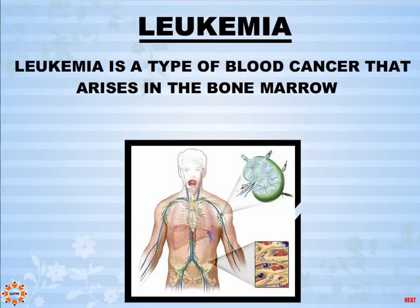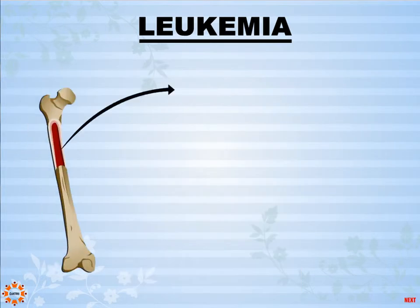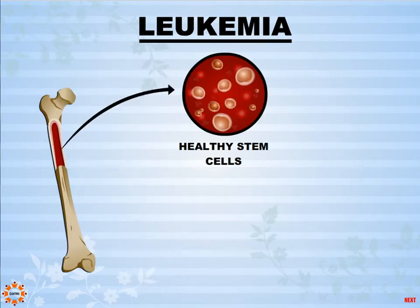Leukemia is a type of blood cancer that arises in the bone marrow. It is characterized by uncontrolled accumulation of blood cells. Bone marrow is a soft tissue inside the cavities of our bones. It normally contains healthy stem cells that produce red blood cells, white blood cells, platelets, etc.